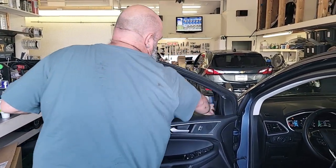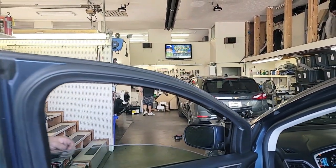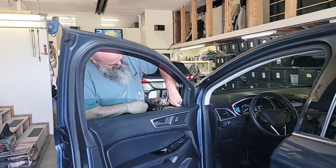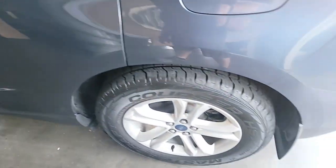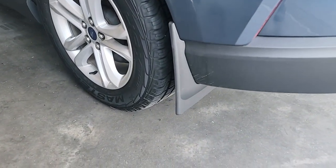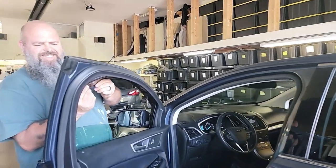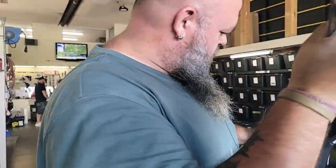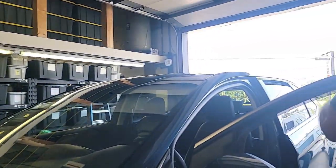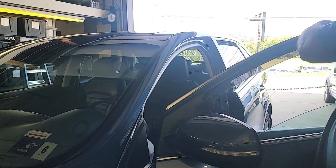Alright, what do we got going on here, Tim? What's happening today? WeatherTech vent channels, and we've got a little bit of no-drill mud flap action going on. Keep up the good work, bud.